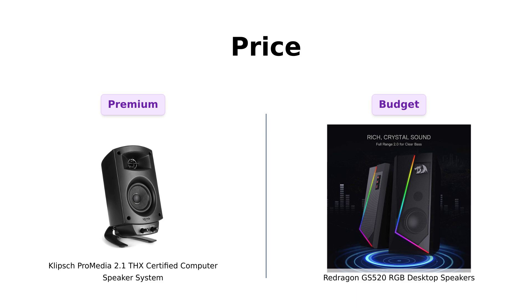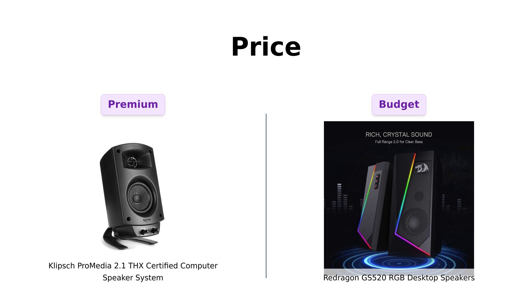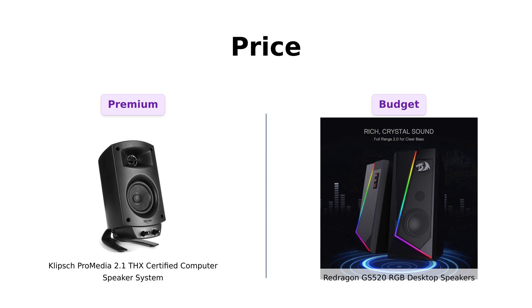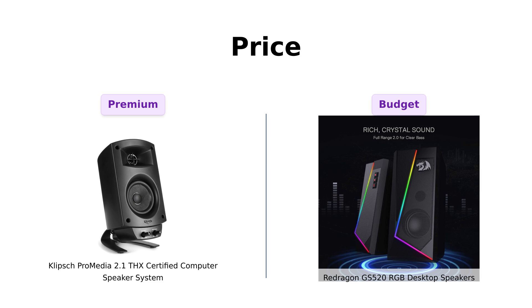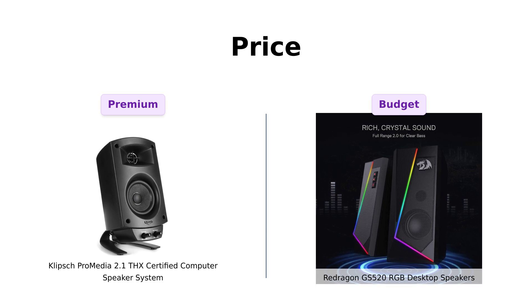Now, let's talk about the elephant in the room: price. Klipsch will set you back about $106, while Redragon is a steal at only $56. Reviewers love the value for money with Redragon, noting that you could buy two and still have money left over for a pizza. Conversely, Klipsch is seen as worth every penny for those seeking superior sound quality, making it a worthwhile investment for music listening. So if you're on a budget and want to save for that pizza, Redragon is the way to go. But if you're ready to splurge a bit for that legendary sound, Klipsch is the choice.